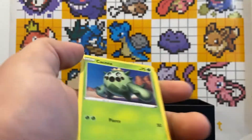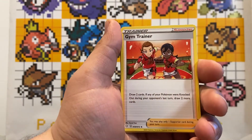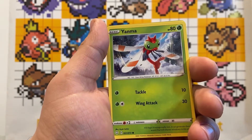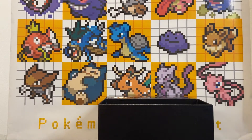Third pack — got the code card. We got: Luxio, Gym Trainer, Kakuna, Qwilfish, Eevee, Weasel, Yanma. A reverse holo Tropius and a holo Galarian Weezing. Very nice, very nice!